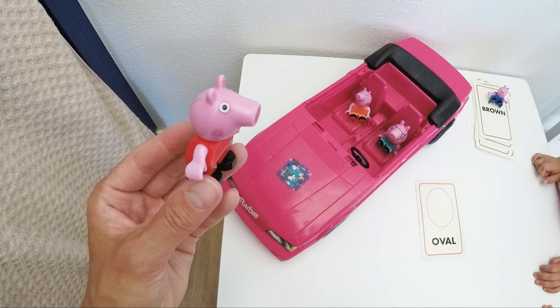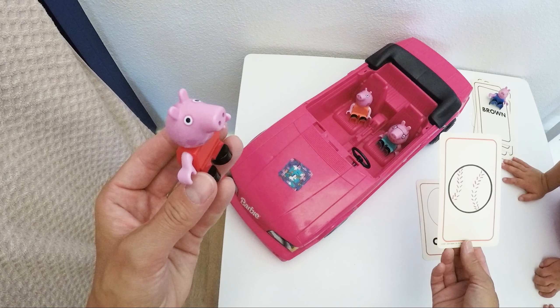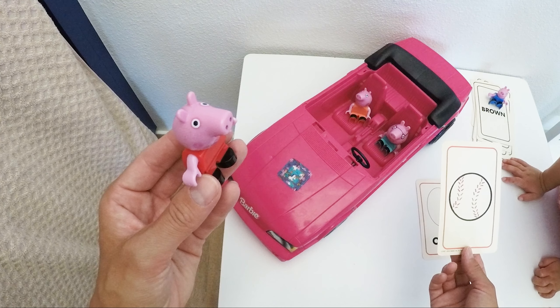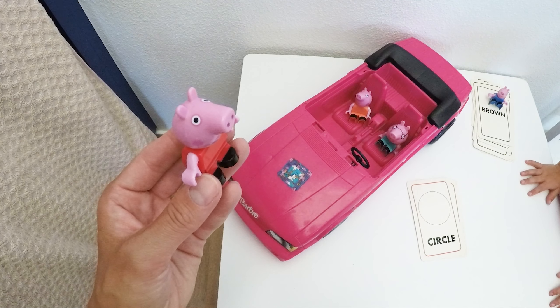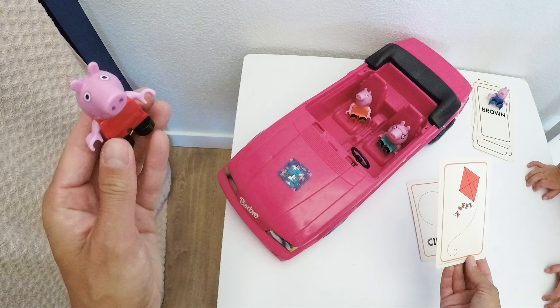So Peppa is gonna practice some shapes with us today! We have a baseball here, right? And what shape is it? This is a circle — I'm pretty sure. It is! We see the word circle on the back. And what color, what shape is that?